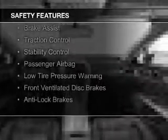Remote start. Safety was made a priority with these features: curtain head airbags, side airbags, independent suspension, brake assist, traction control, stability control, a passenger airbag, low tire pressure warning, front ventilated disc brakes, and anti-lock brakes.